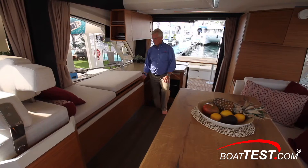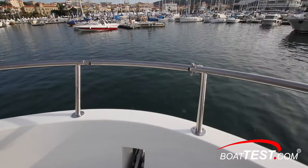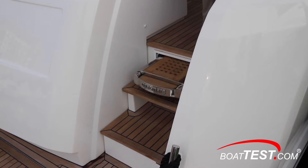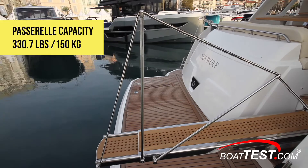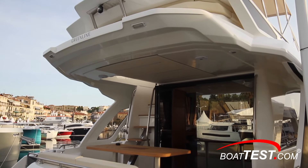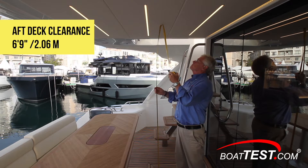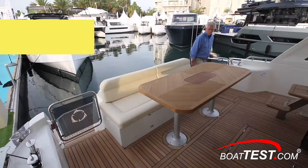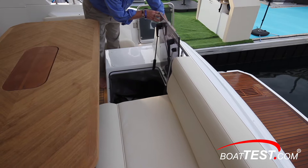We board from several ways. There's of course the swim platform with its extended steps to the side, a side door to starboard midships, a gate in the bow rail, and a passerelle that extends from the starboard side steps to the aft deck. This passerelle has a load capacity of 150 kilograms, so one at a time crossing over. This aft deck is the first of three outdoor venues and it's quite comfortable and inviting.